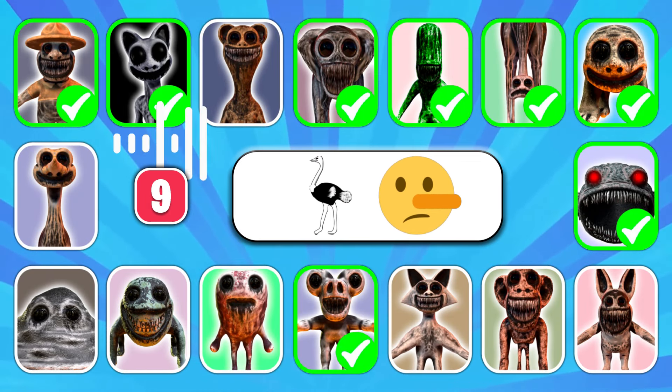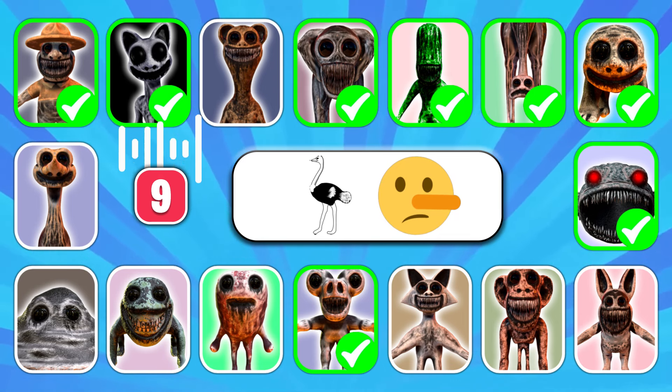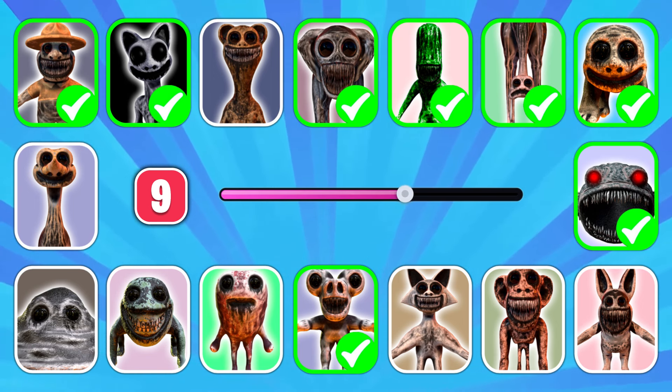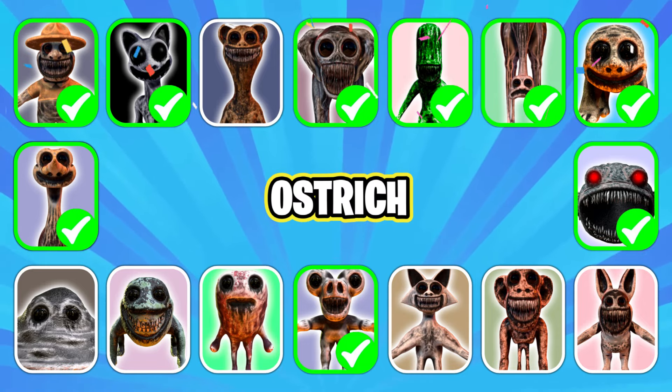Here's another one for you. Who could be behind this emoji? Brilliant answer, it's Ostrich!